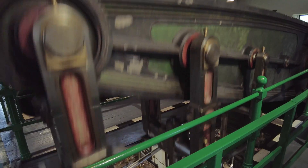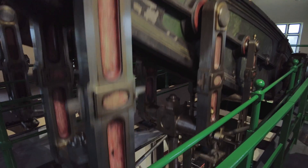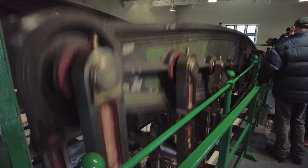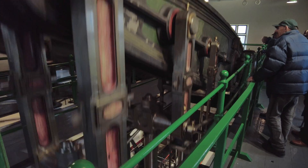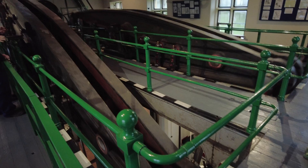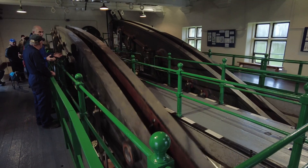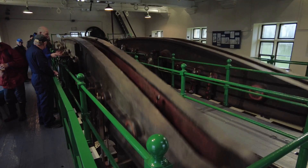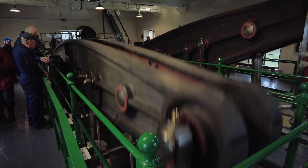These beams are absolutely huge. It's amazing to think that they were cast as one piece and then hoisted up into place in this building. Absolutely incredible. It's a wonderful place.